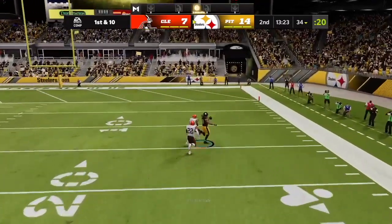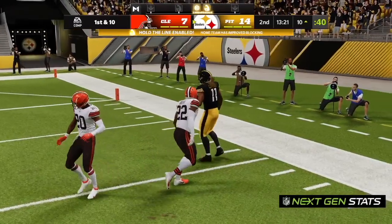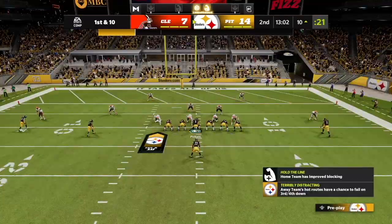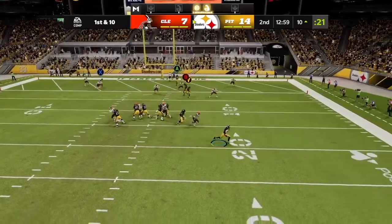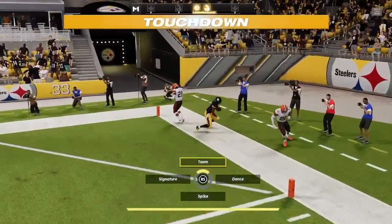Going up top. This is caught inside the 15 and he takes this way down. On 1st and 10. Pickett flushed out right. Got his man — it's caught.